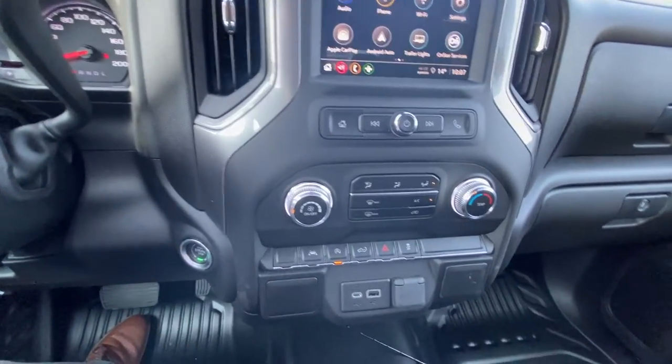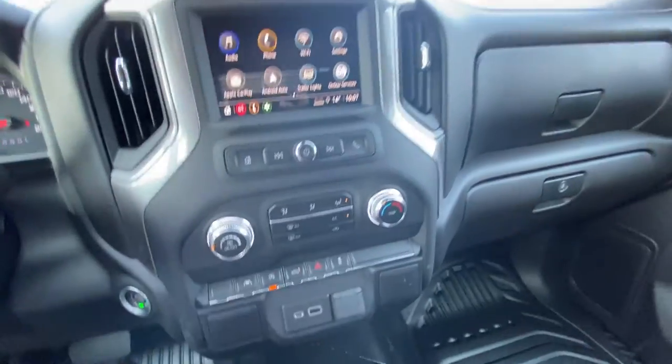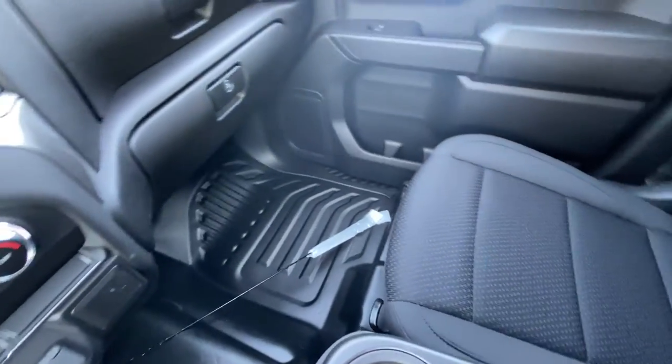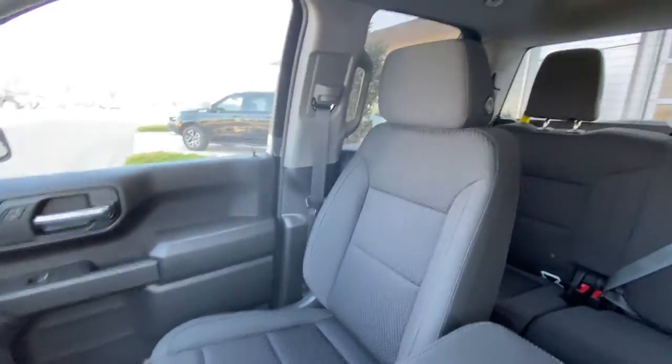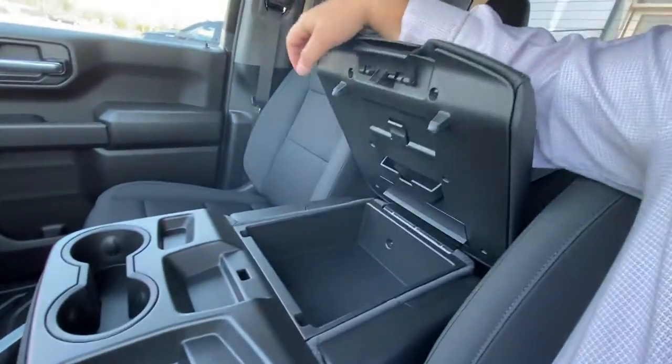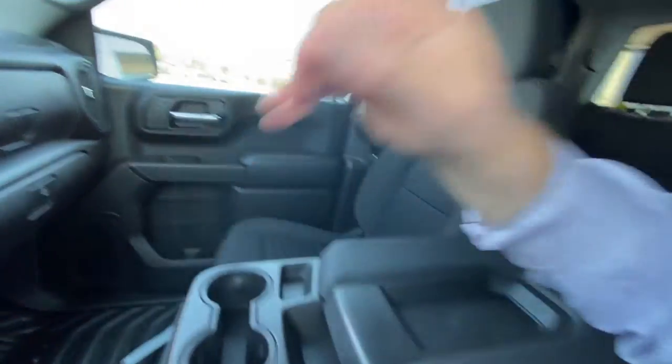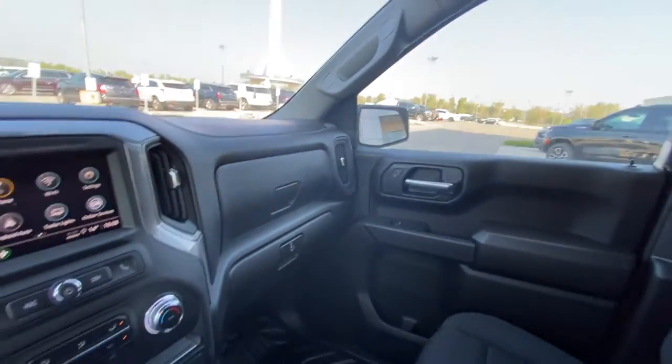You do have USB ports and a 12-volt outlet. The vehicle is equipped with a dual glove box with a locking bottom. We do have vinyl flooring as well as cloth manual seats up front. The center console doubles as a sixth seat, giving you that 40-20-40 split up front — making this a six-passenger Sierra 1500.